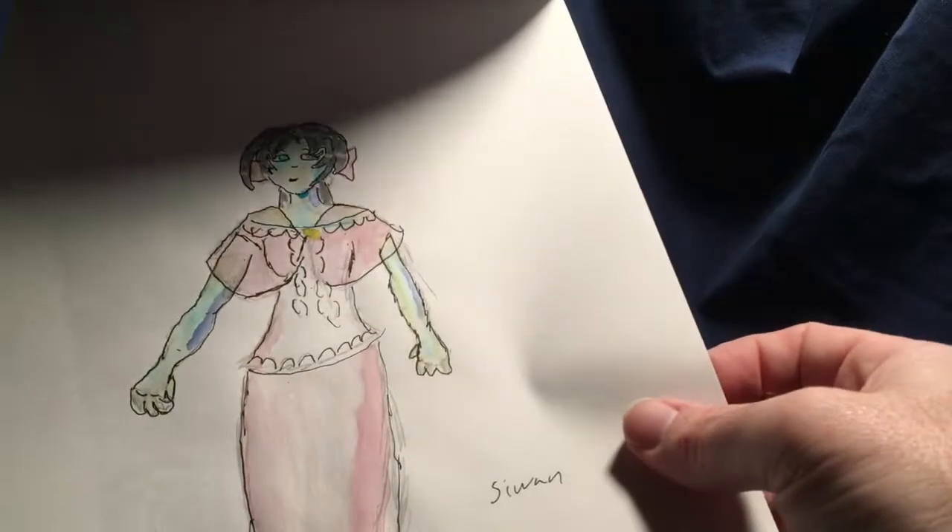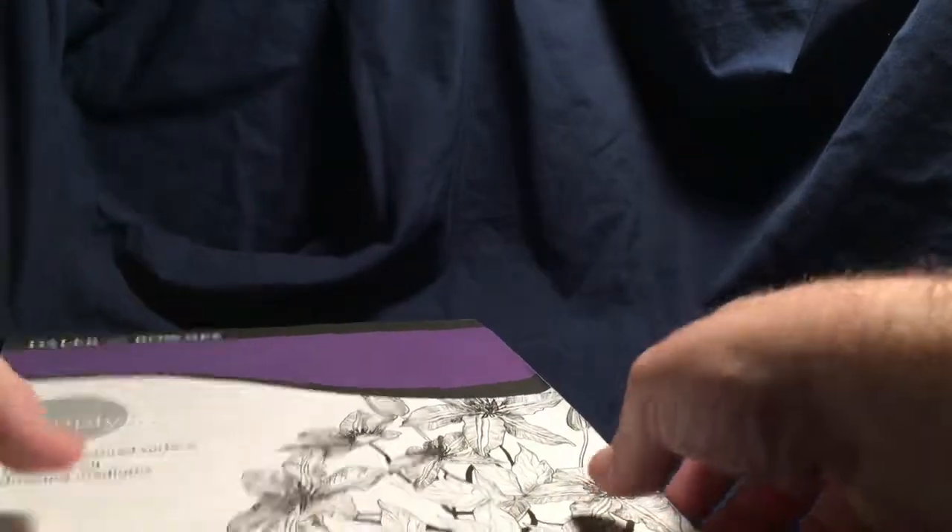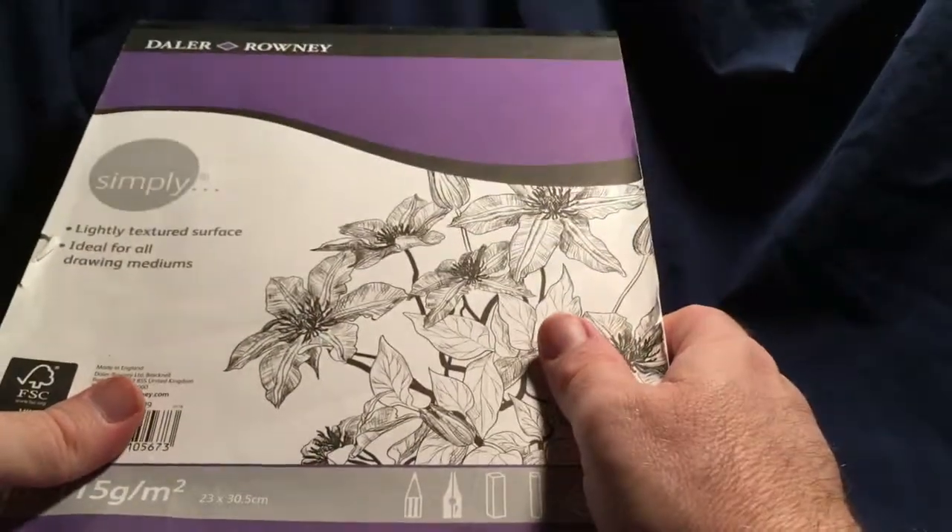You know, some wet medium stuff — like watercolors — it's for character design and stuff. So it's really good paper. I'm not the greatest artist, but it's a good starting paper. It's good for sketching, I recommend that.